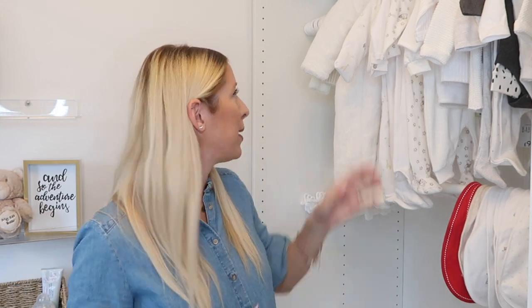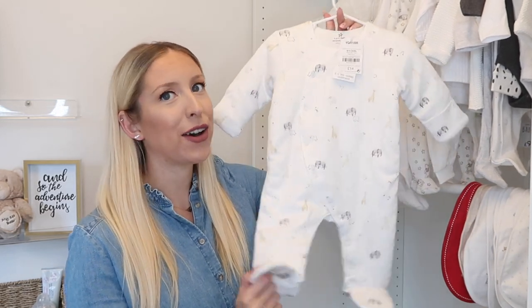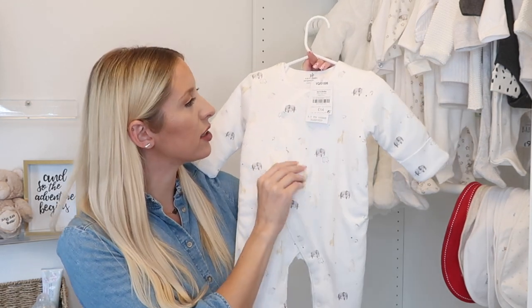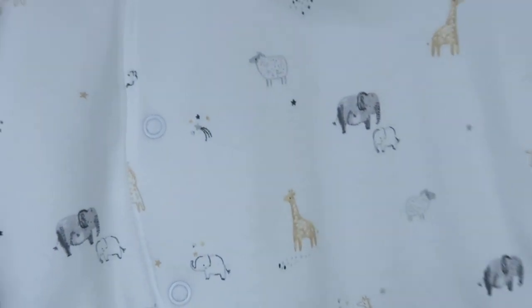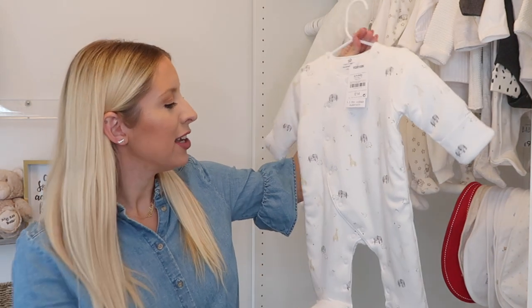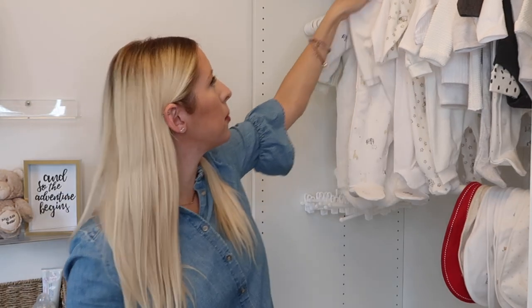My mum has given us a lot of nice gifts — it's her first grandchild and she's overjoyed. The next item is also from her, from Next: a padded sleep suit, what they call a wadded sleep suit, in the three-month size at £14. It's white with a dainty animal print and the sleeves turn over into mittens — really nice for keeping them snug on a cooler day.